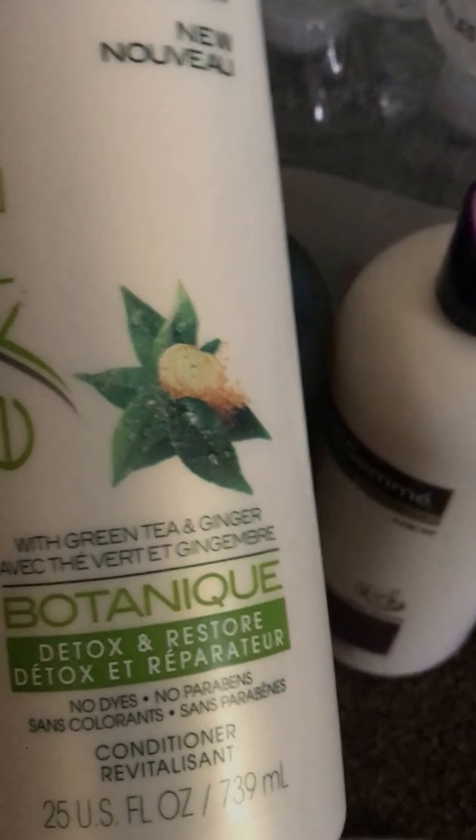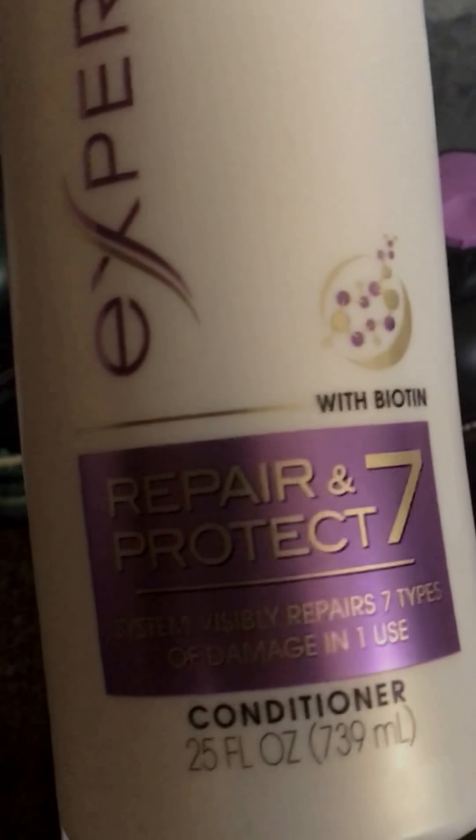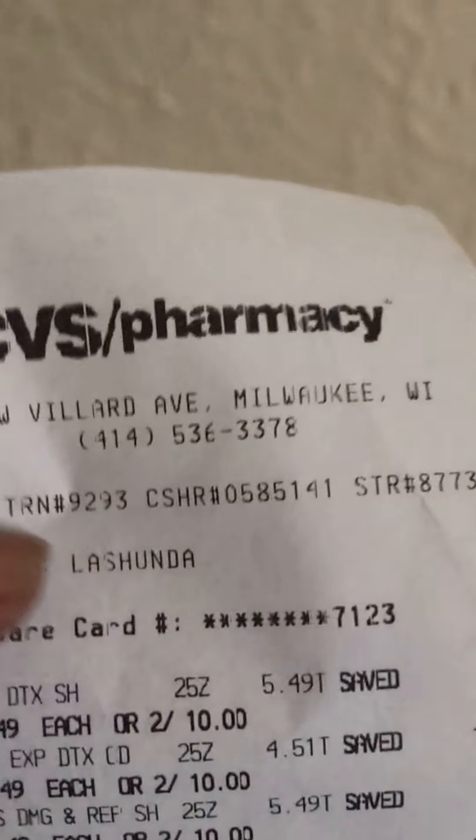On my next transaction, I bought TRESemmé shampoo — I got the Detox and Restore conditioner and shampoo, and also the Repair and Protect shampoo and conditioner. Here is my receipt. I went to CVS and I have four TRESemmé items in this transaction.